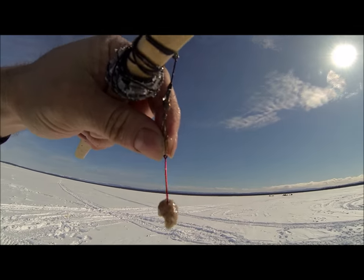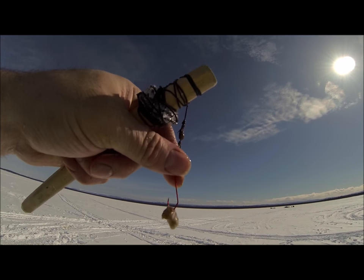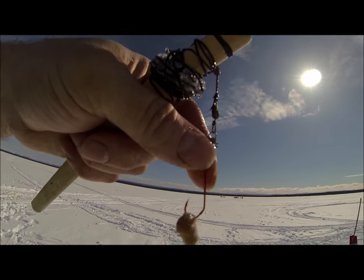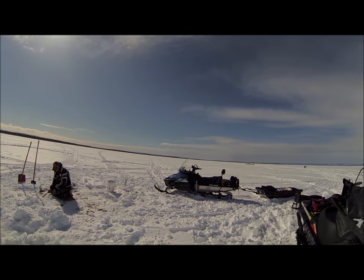Next time you go smelt fishing, pick yourself up some of those red hooks like that. I see quite a bit of difference since I put those on, and thanks to Stan for that one — Stan the man!